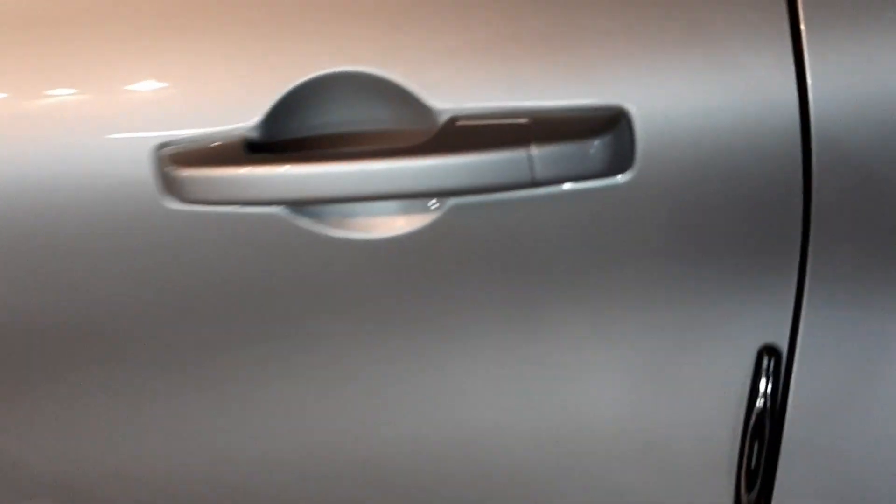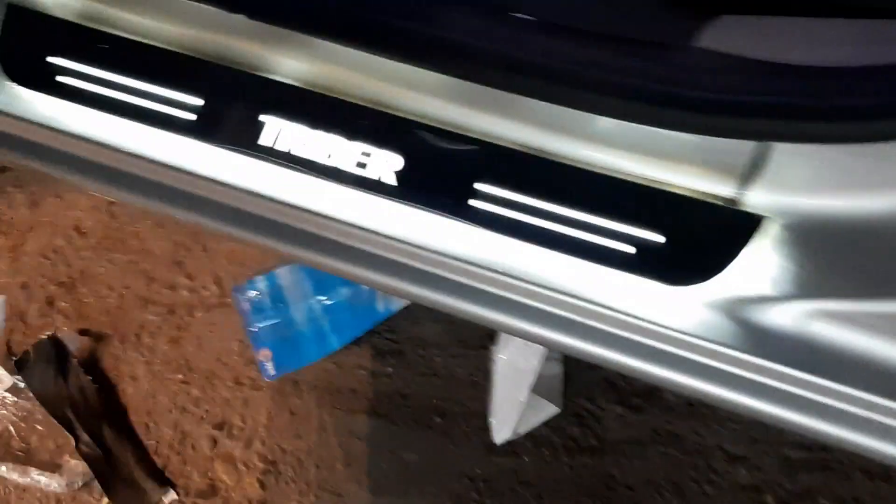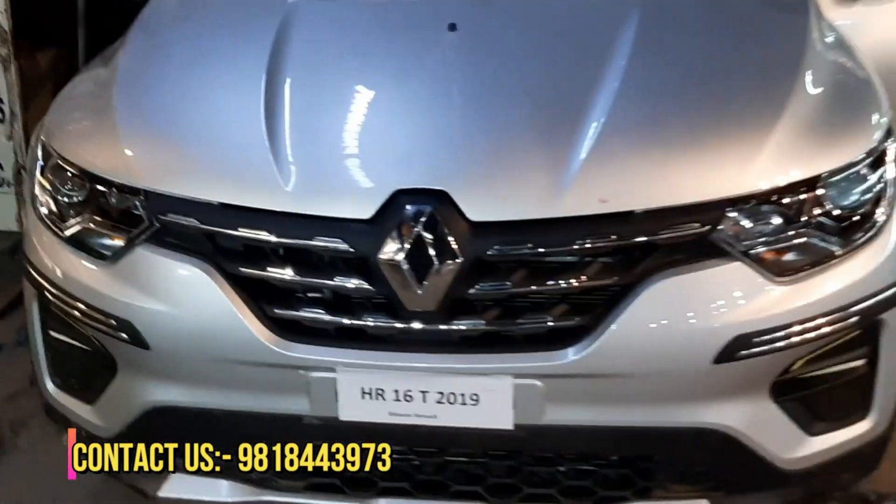Now you can see the complete car modification. If you want to modify your car, contact us. I will put the number in the video — you will get my number and my shop's address.